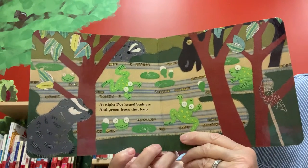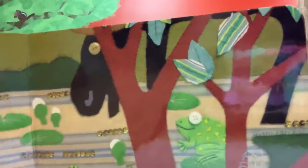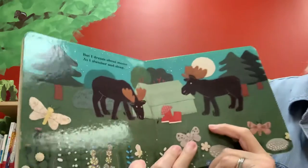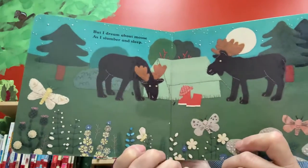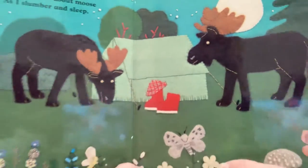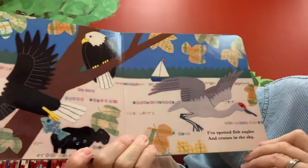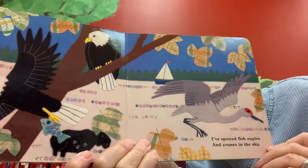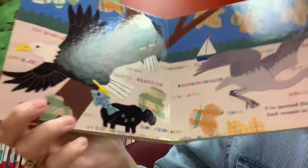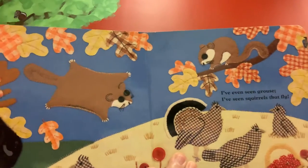At night I've heard badgers and green frogs that leap, but I dream about moose as I slumber and sleep. Oh, they've gone to bed in their tent. And what do you see? I think those are moose — those are elusive moose! I've spotted fish eagles and cranes in the sky.